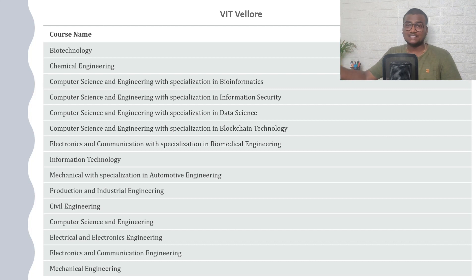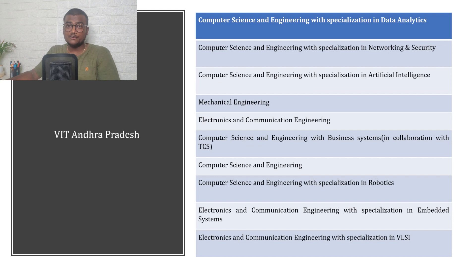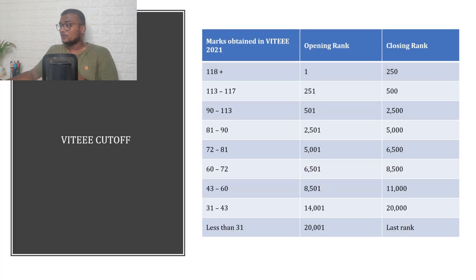VIT Vellore offers a large number of courses — there are too many to list in one slide, so you can check their website for the full list. Similarly, there are specific courses offered at VIT Chennai and VIT Bhopal. Regarding VIT cutoffs, based on marks obtained out of 120, there are opening and closing ranks — these are approximations from last year, not official data, and results may vary this year. These ranks give you a general idea of where you stand.